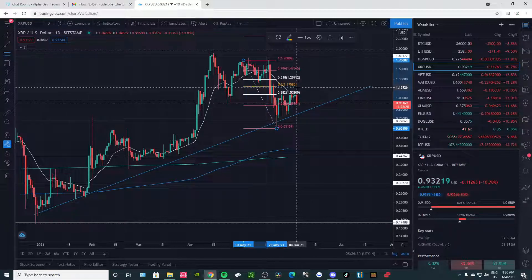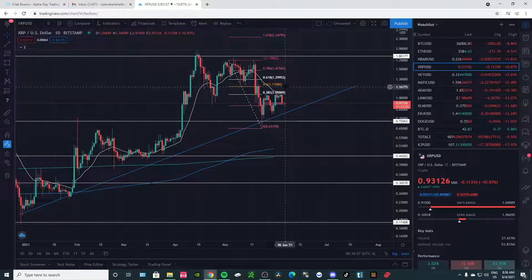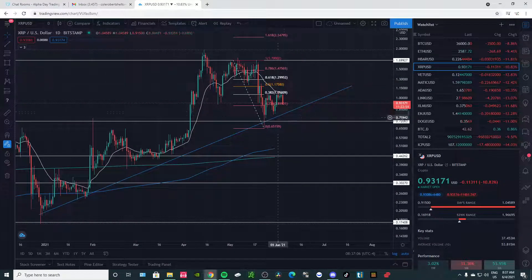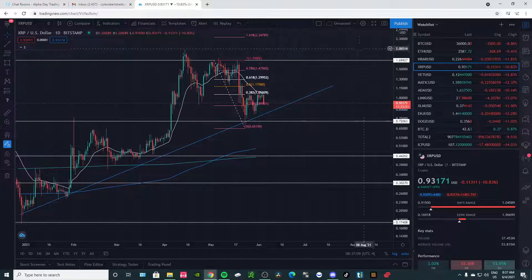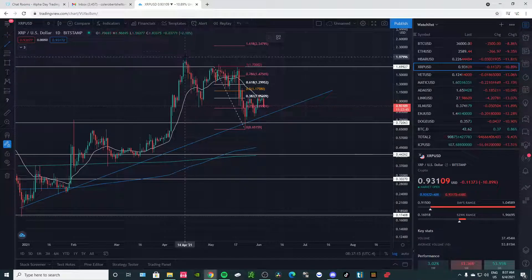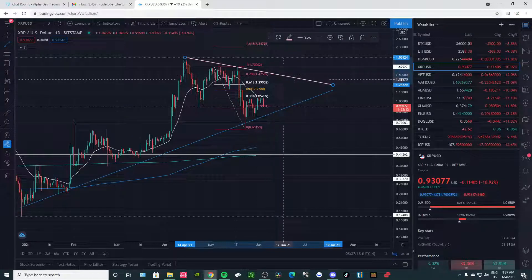At the 50% level, since we are in a reversal, it could be a reverse ABC pattern or bear flag — a continuation move. I want it to break the 50% level, and then it has a higher chance of pushing higher instead of going in that same direction. Ideally we want it to break $1.17 and continue to push higher. There's also that false breakout, and we had some triple top action — so XRP is going to have some resistance at this trend line.